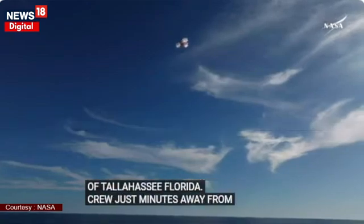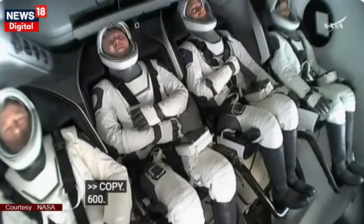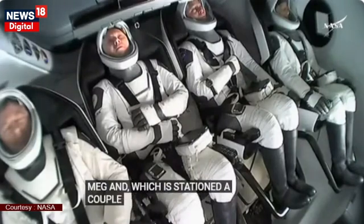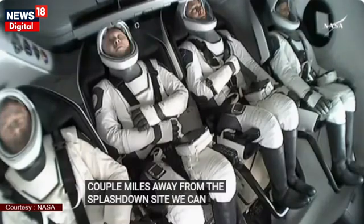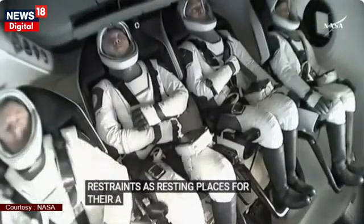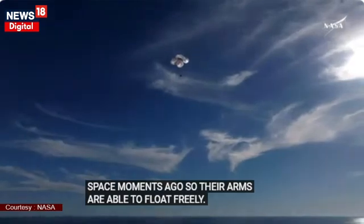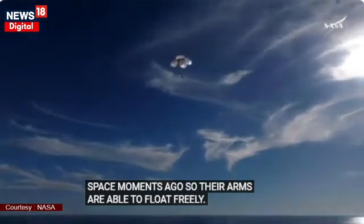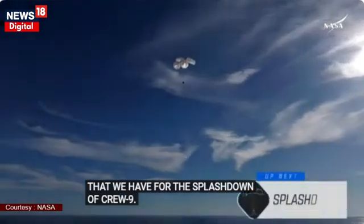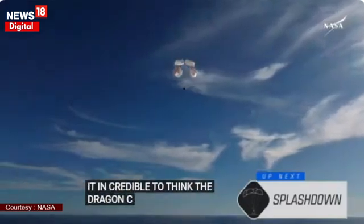This is really such an incredible shot. That was a live view from our recovery vessel Megan, which is stationed a couple miles away from the splashdown site. We can see the crew there using their restraints as resting places for their arms — they were just in space moments ago, so their arms were able to float freely. 400 meters. This is a gorgeous bluebird day here that we have for the splashdown of Crew-9.